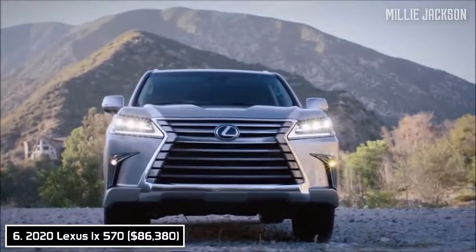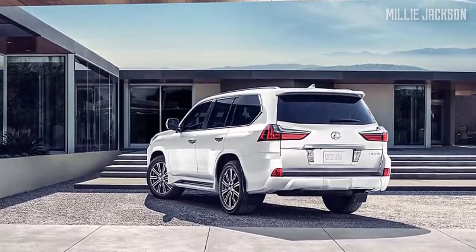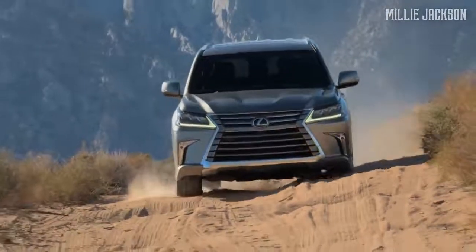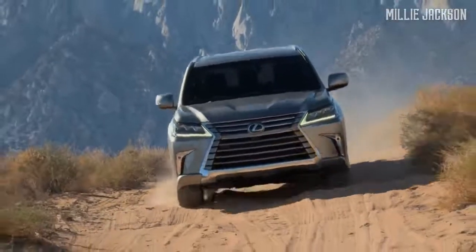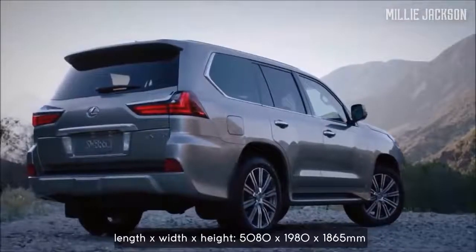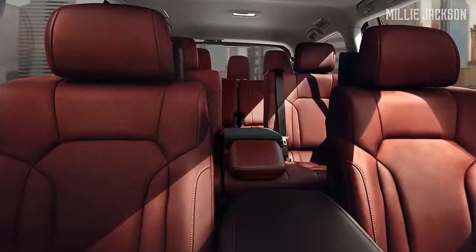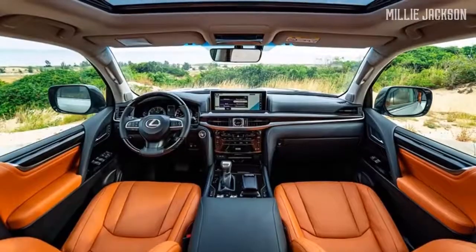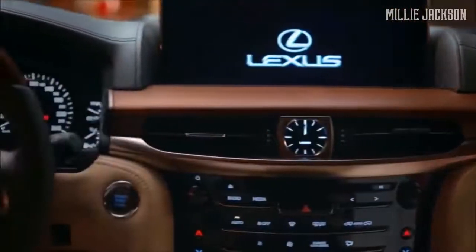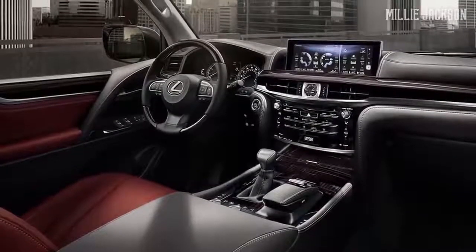The 2020 Lexus LX 570. This year, LX 570 hasn't changed too much, but it's worth having its name on this list. It captures the eyes of pedestrians with its vigorous front and its hallmark design spindle grille surrounded by polished chrome-plated lines. The next thing is its enormous size. With an overall length of 5,080 millimeters, it provides three spacious rows of seating. The interior of the LX 570 looks like the one in a land yacht — the result of sophisticated Japanese craftsmanship. The soft leather materials highlight the art of Shimamoku wood trim, which is beyond words.